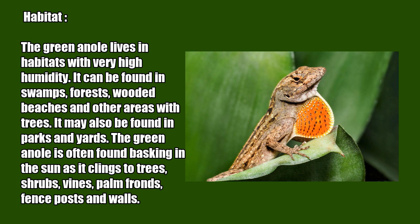The green anole lives in habitats with very high humidity. It can be found in swamps, forests, wooded beaches, and other areas with trees. It may also be found in parks and yards. The green anole is often found basking in the sun as it clings to tree shrubs, vines, palm fronds, fence posts, and walls.